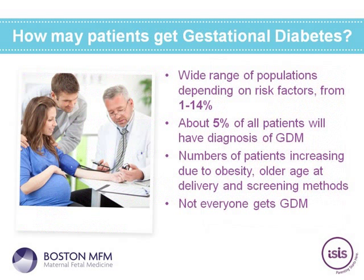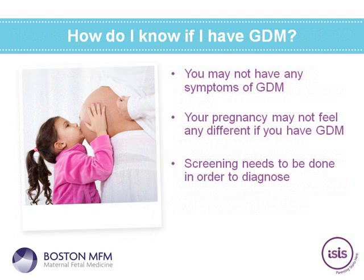About 5% of all patients will be diagnosed with gestational diabetes, but there is an extremely wide range depending on risk factors and population. Numbers are definitely increasing based on obesity, older age at delivery, and how patients are screened. Most patients may not have any idea that they have gestational diabetes — you will not necessarily have any symptoms. Excessive thirst may simply be a normal symptom of pregnancy. Screening needs to be done in order to diagnose.